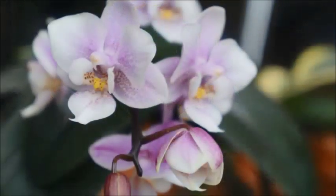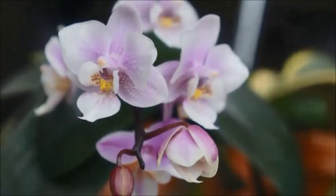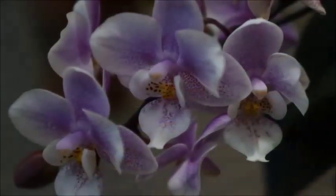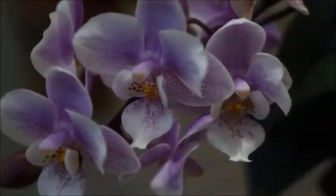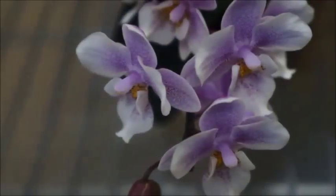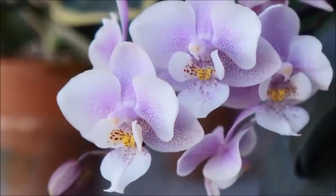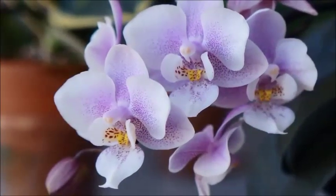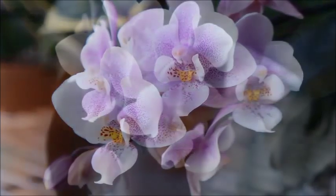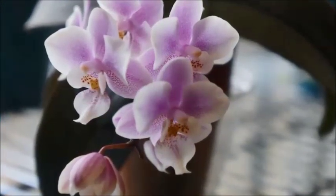Another thing about this orchid is it does not have any fragrance that I can easily detect. If I put my nose really close to the flowers, I can smell a little bit of scent. But my friends say that their Jaiho Pink Girls are scented, even though not very strong, and they don't have to put their nose up close at the flower. So maybe this isn't the Jaiho Pink Girl, but it looks very much similar.